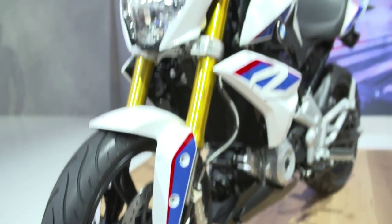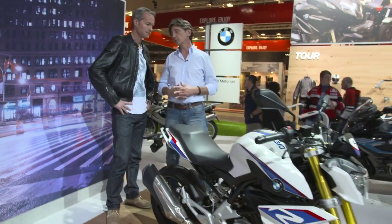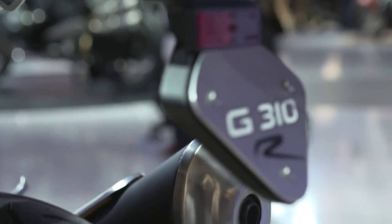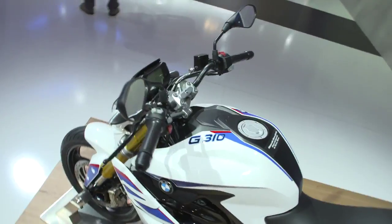This is our first single cylinder in a long time. With this bike we can extend our customer age quite a bit because we come down in CC and in weight. These are completely new markets and new customers for us, also younger customers obviously. So this will be a very exciting venture for us.